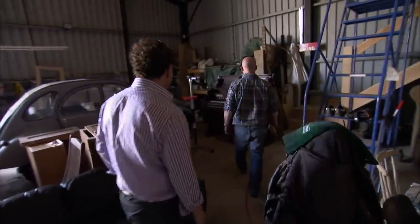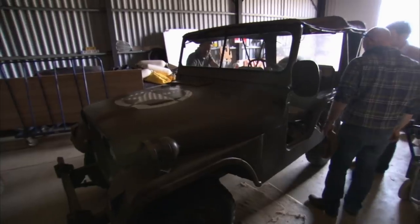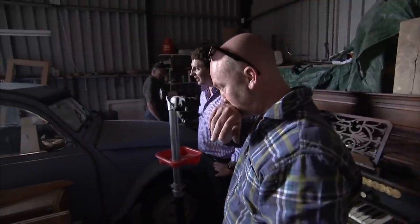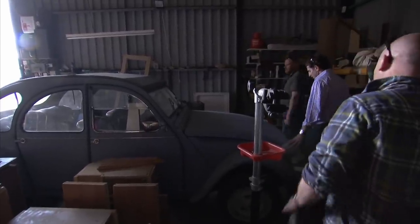Drew's visit to property developer Nick has unearthed some good pieces for his business, but Nick also buys and sells old cars. We've been trying to ignore it since I walked in here — the 2CV. Oh dear. Drew's like a lamb to the slaughter. One of my love songs. Oh, is it for sale? It is for sale. Oh God, it's not, is it? It is.